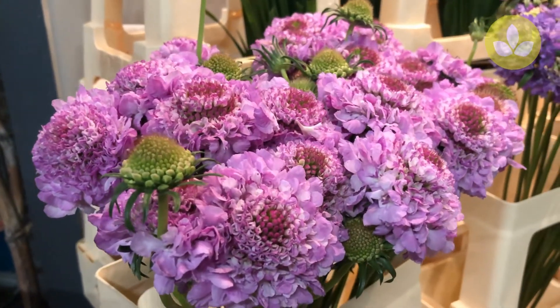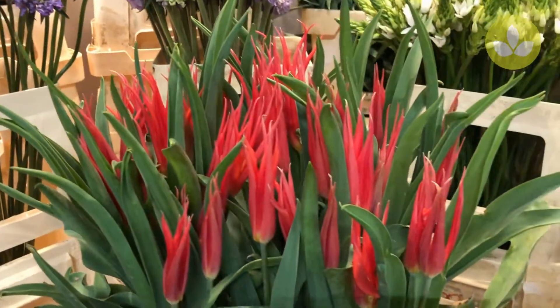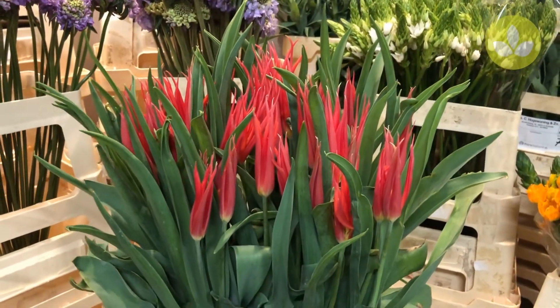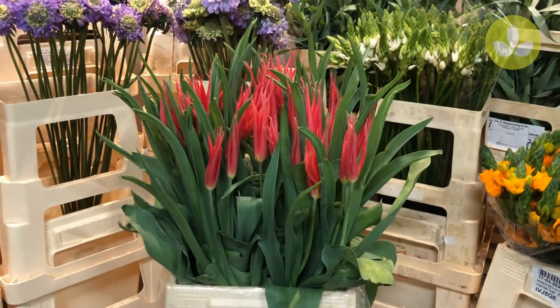And then we're going to some very special tulips. This variety is called Bickle, and today we have only 50 stems on the market, but I just wanted to show you this one because it's really beautiful.